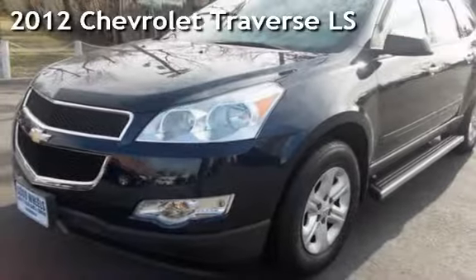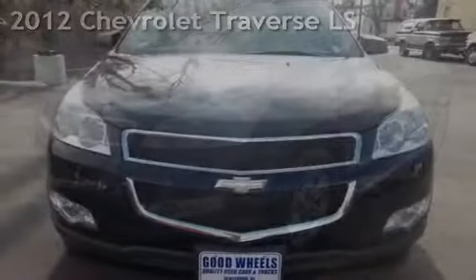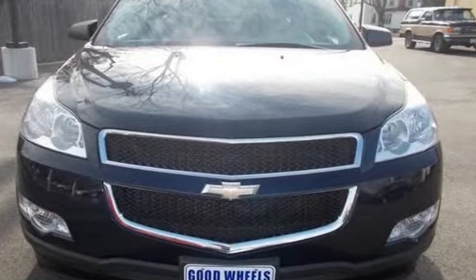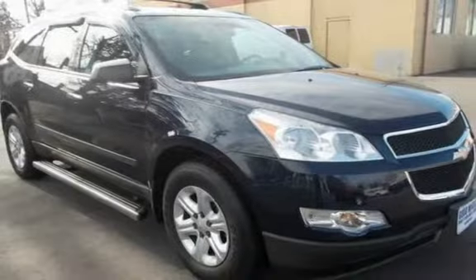Check out this pre-owned 2012 Chevrolet Traverse LS. This four-door SUV has a six-cylinder, 3.6-liter V6 engine, with all-wheel drive, and an automatic transmission.